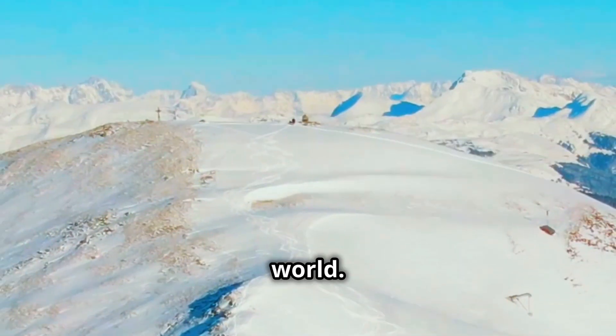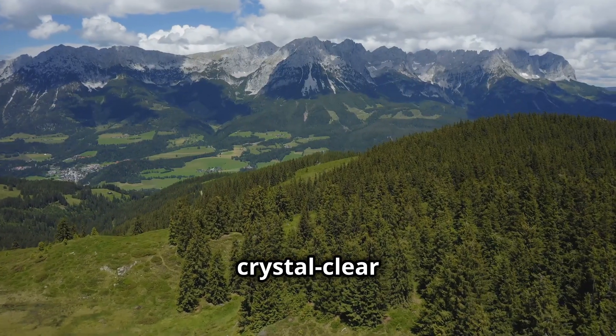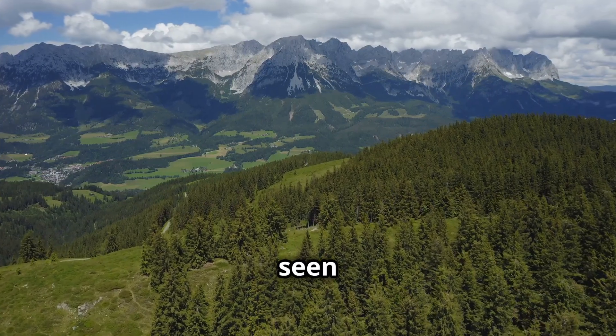Drones have changed the way we see the world. Austria, with its stunning alpine scenery, crystal clear lakes and charming villages, truly comes alive when seen from above.